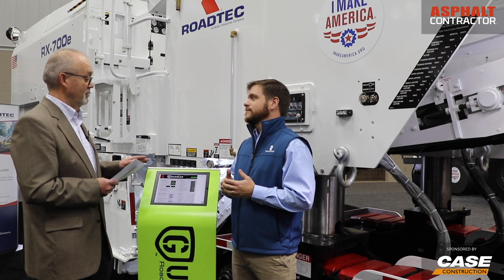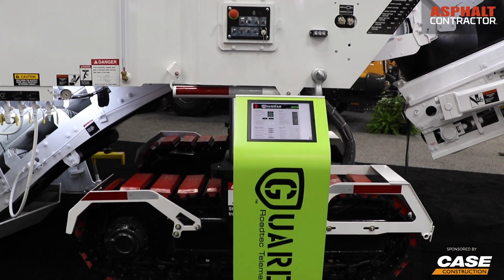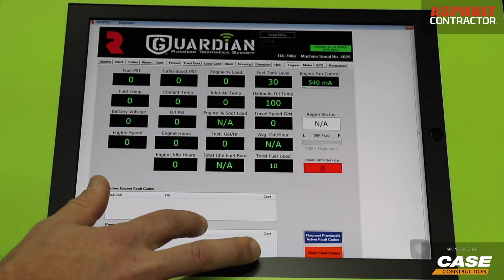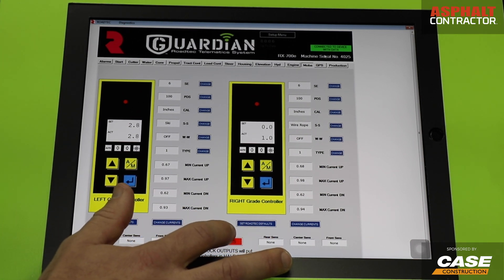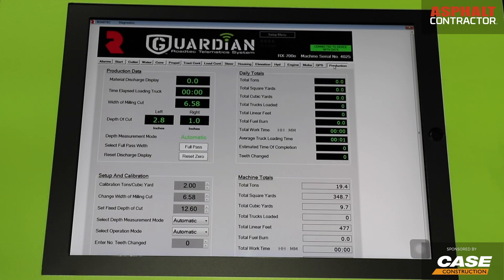What's really interesting about this updated version is that it's now equipped with the Guardian two-way communications diagnostic. The Guardian system is standard on this machine and many of our other machines. We have a computer on board that we — and the customer — can log into, and you can really see everything that's going on with that machine. We can make changes to settings, log into the grade control, and adjust settings there. We can also provide production recording to our customers through the Guardian system — we know the width they're cutting, the depth, and the forward speed, so we can calculate production and tonnage.